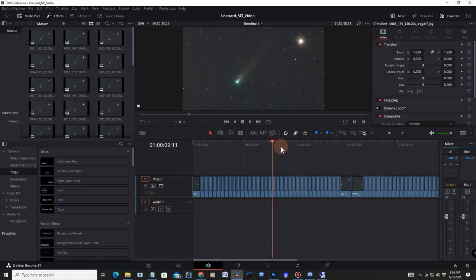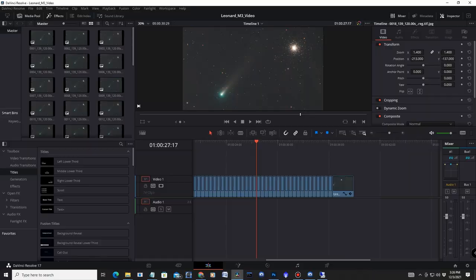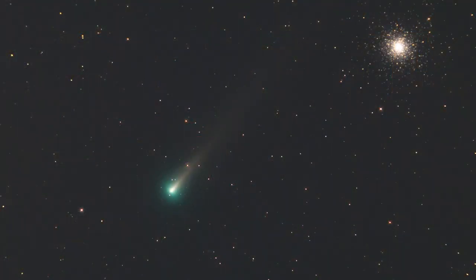I wanted to do one more thing in post-processing: make a movie of the motion of the comet. To do that I had Deep Sky Stacker output individual calibrated frames, imported them into Photoshop to adjust light levels, exported them to a file, and then imported that into DaVinci Resolve 17 to make this motion picture. There you can see the comet moving at nearly 100,000 miles per hour toward the Sun, accelerating as it moves closer. The comet is still in the morning skies but will soon become an evening object. For the southern hemisphere, the comet will be making its appearance in the evening sky in about a week or so.